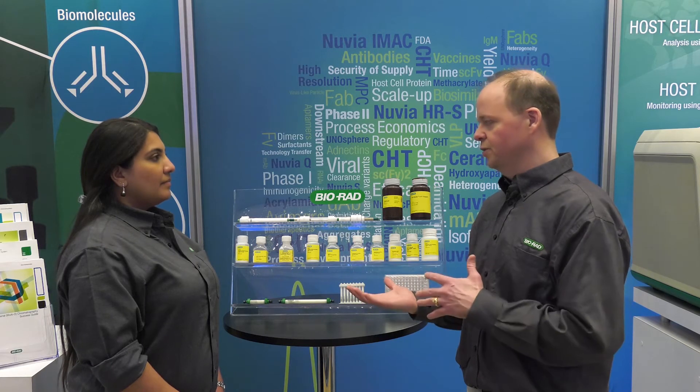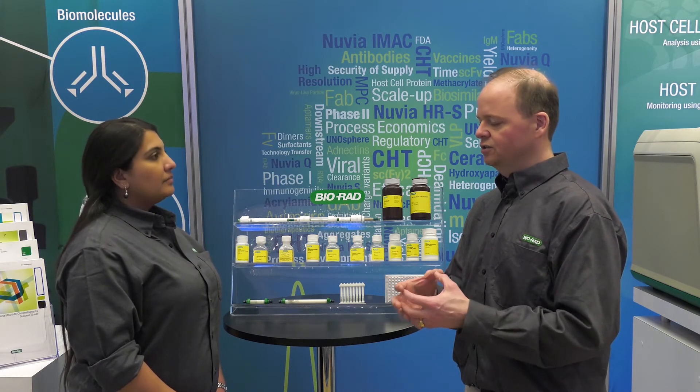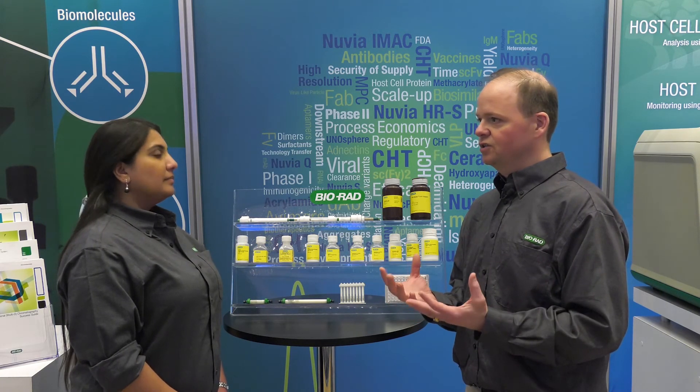One good example is we had a customer that wanted to look at anion exchangers, and we have three different ones: our Unisphere Q, our Nuvia Q, and our HPQ, which is a small anion exchanger. And even though all three of them have the same functional group, we got three completely different results. Two of them look like they're going to be promising, whereas the third one wasn't. But without doing the proper screening, you're just not going to know that.